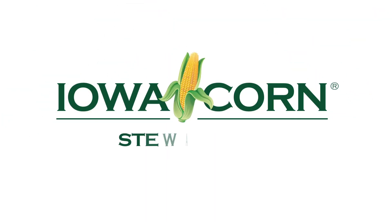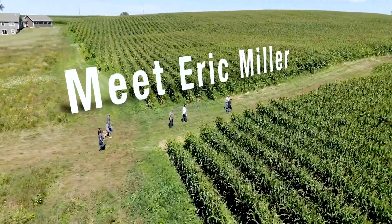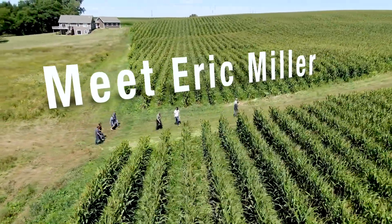Being able to use these cover crops in ways that can benefit rural and urban communities is kind of a win-win for everybody.